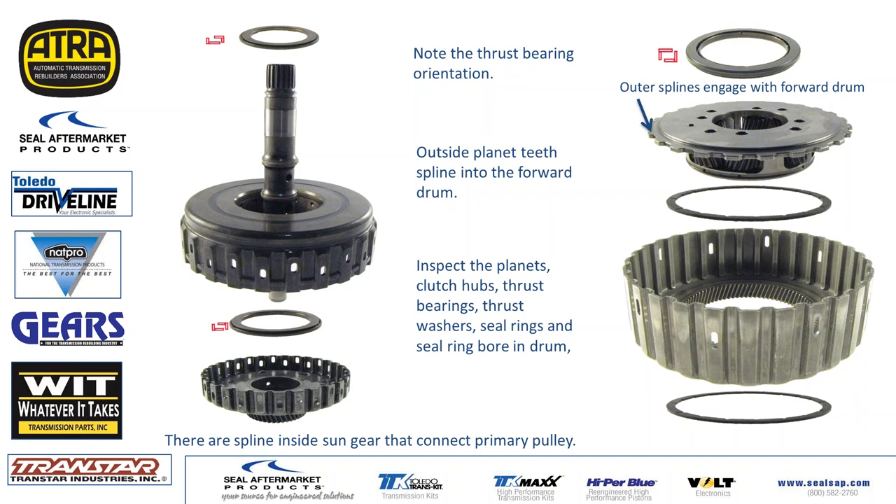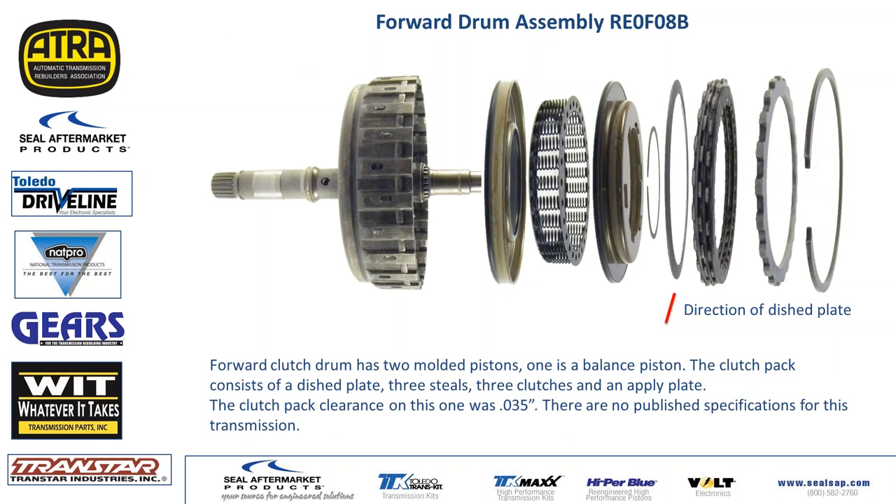The planet splines directly into the bottom of the forward clutch and drives the planet when reverse is engaged. There are a couple of plastic washers in the shell. Here's your forward drum assembly disassembled — nothing really special. You have a bonded piston, spring retainer, balance piston, dish plate, like most forward clutches. The dish goes up on this one with the center part facing up. This one had three clutches, three steels, and a normal separator plate.